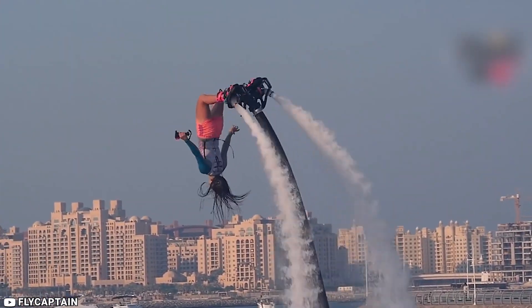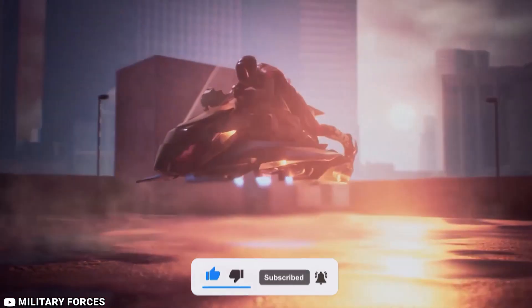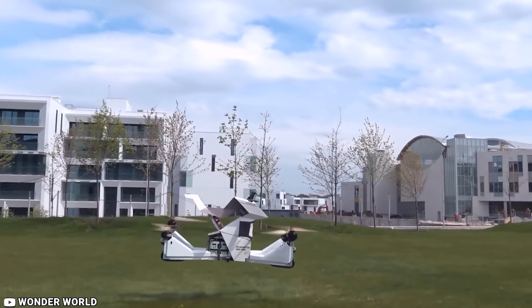This is the list of 10 amazing machines that can actually fly. There is a journey which man has traveled to reach this point in time where one can fly. In the end, I will tell you the brief history of this amazing journey.